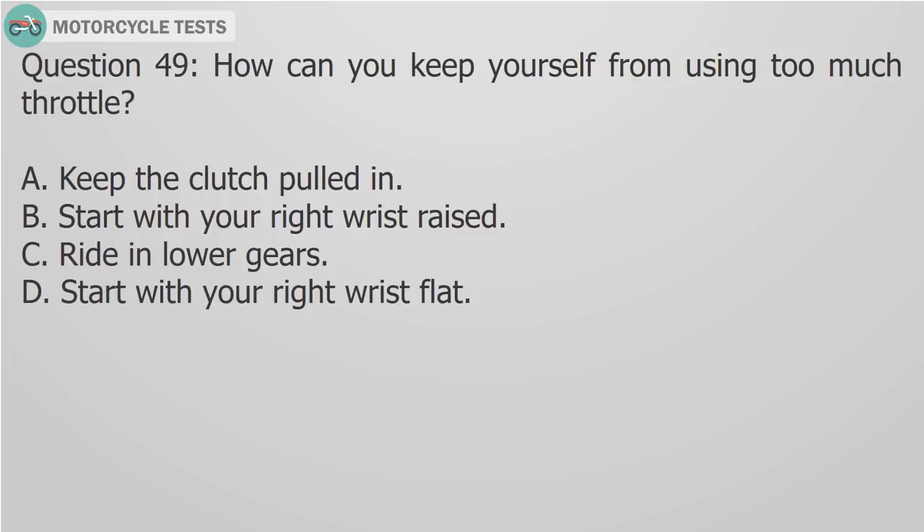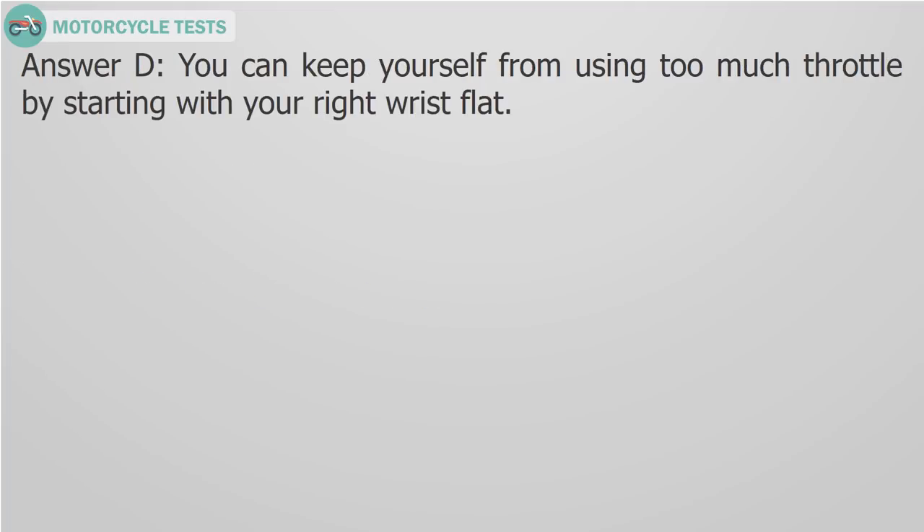Question 49: How can you keep yourself from using too much throttle? A) Keep the clutch pulled in, B) Start with your right wrist raised, C) Ride in lower gears, D) Start with your right wrist flat. Answer D: You can keep yourself from using too much throttle by starting with your right wrist flat.